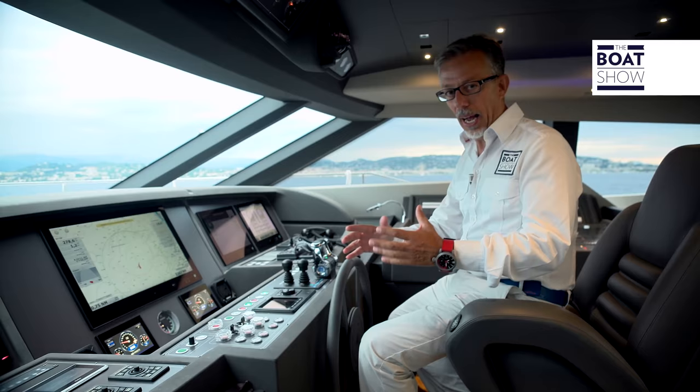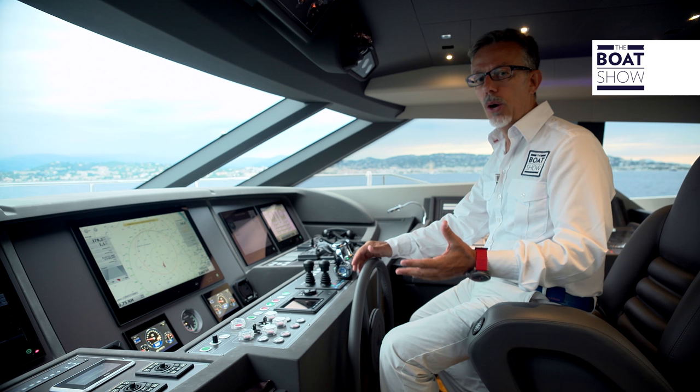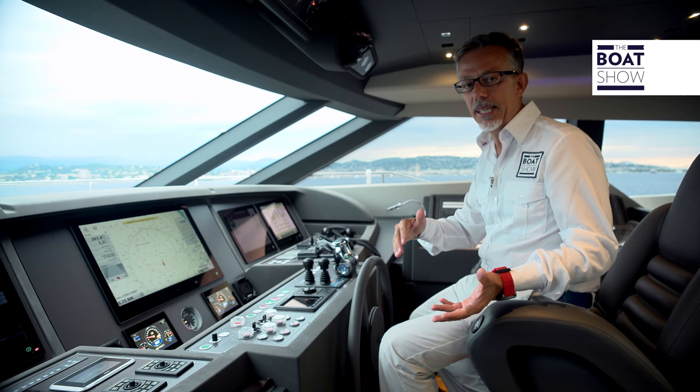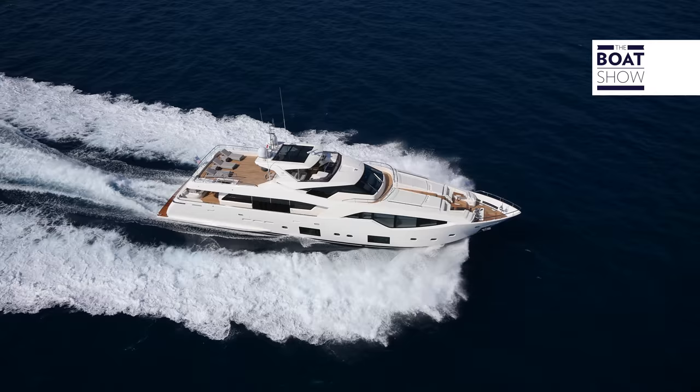On a 33-meter-long boat like this, you need a captain and then a crew comprising a machine director, one or two shipmen, and one or two hostesses. The crew cabins are right at the tip of the bow on this Custom Line 108, where, along with the cabins, there's a kitchen and eating area.